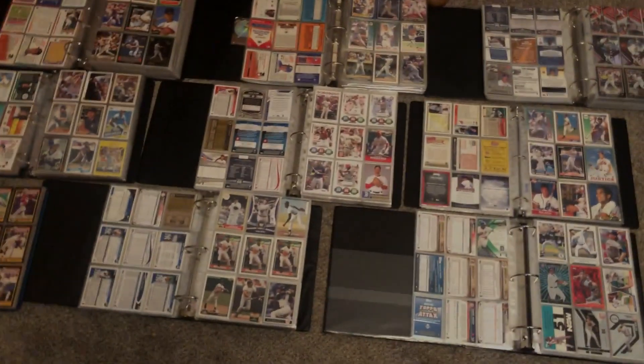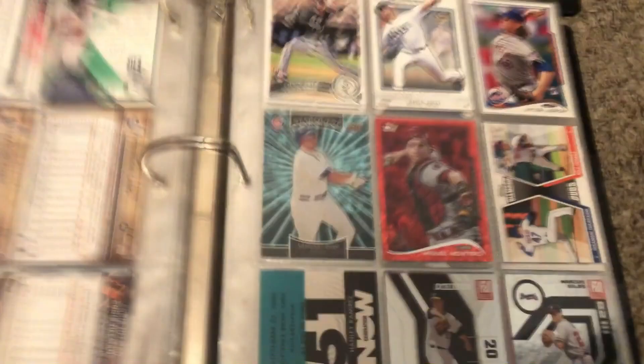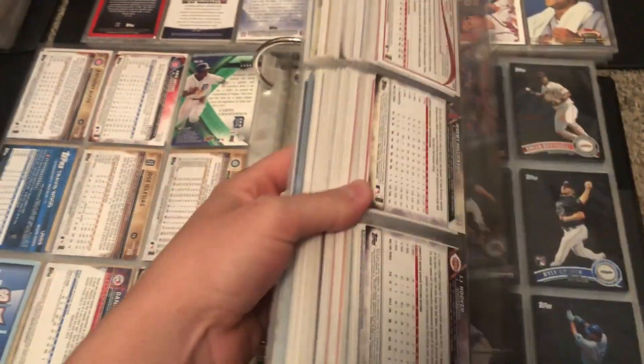What's going on everyone, today I'm going to be showing you guys my entire baseball card collection and also some other cards. I'll start off with this one — it's just a bunch of current stars and past stars, and as you can see there's a lot of inserts as well.